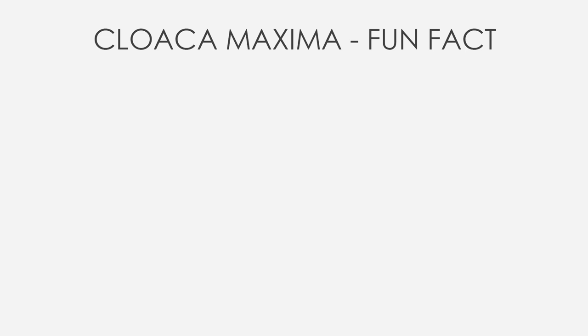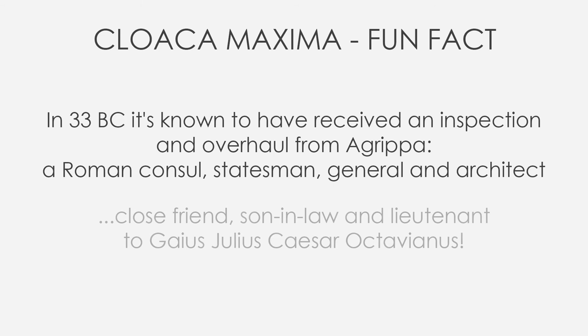In 33 BC it is known to have received an inspection and overhaul from Agrippa — a Roman consul, statesman, general, and architect, close friend, son-in-law, and lieutenant to Gaius Julius Caesar Octavianus. One of the most powerful men of that time went to put his feet literally in the sh... He wanted to be sure that the Cloaca Maxima was working perfectly. And the Cloaca Maxima was so important as to have its own goddess: Cloacina, the Cleanser.